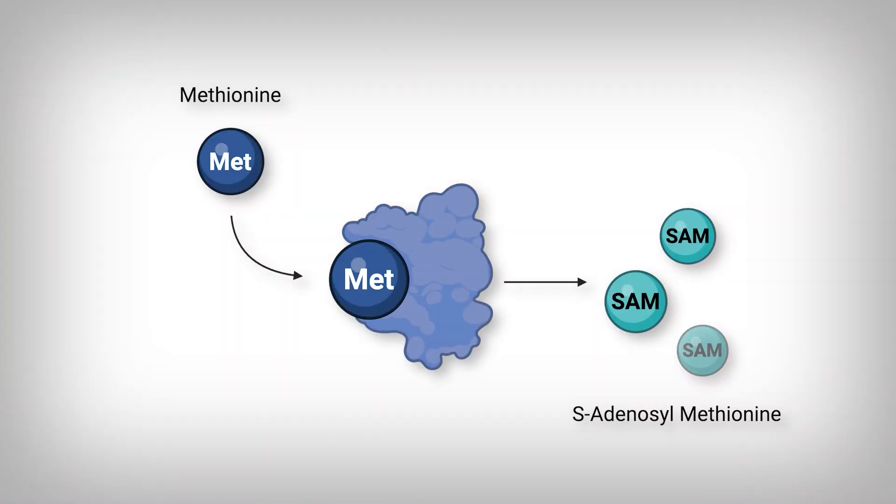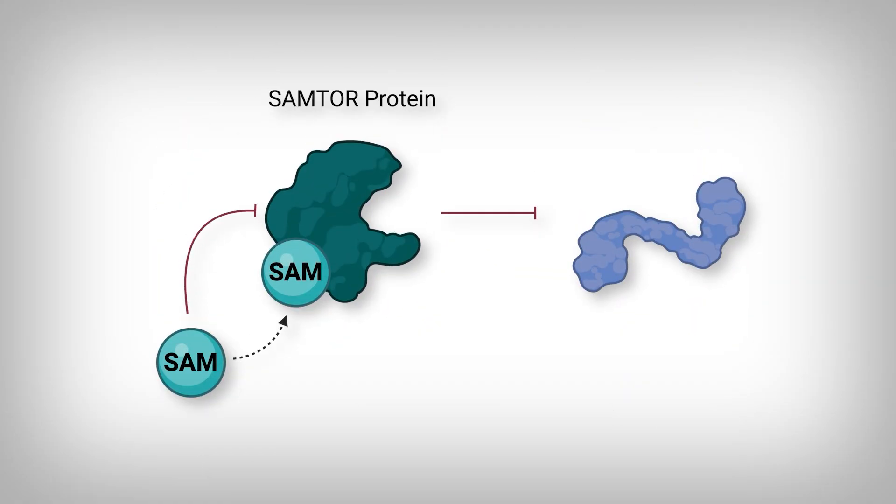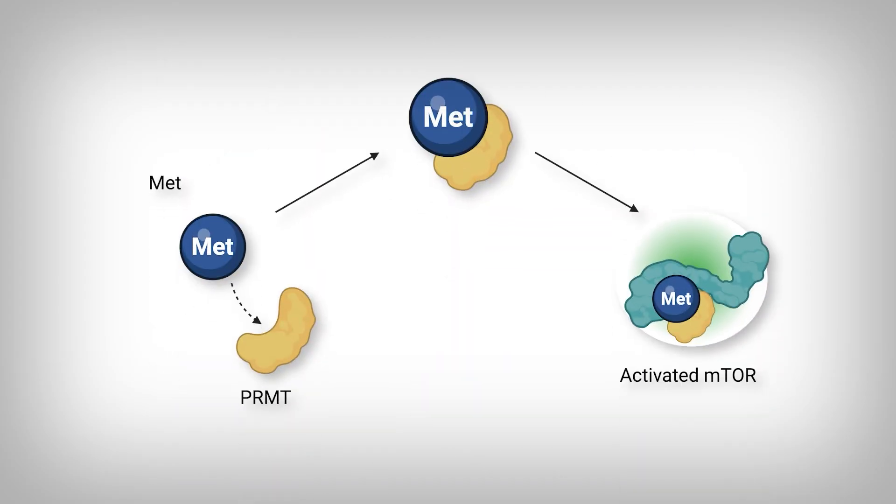Our focus falls on methionine. Methionine is converted inside your cells to S-adenosylmethionine, or SAM. SAM molecules bind to a protein called SAMTOR — which is different from mTOR. Once SAM binds to SAMTOR, it inhibits SAMTOR from inhibiting mTOR. Additionally, methionine binds another protein called PRMT, which activates mTOR. So through two intracellular mechanisms, methionine activates mTOR.